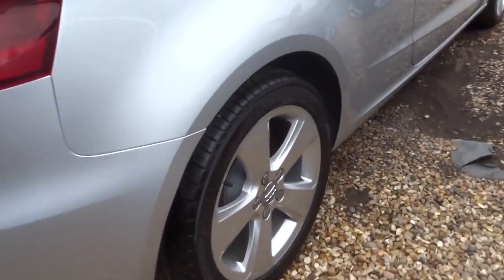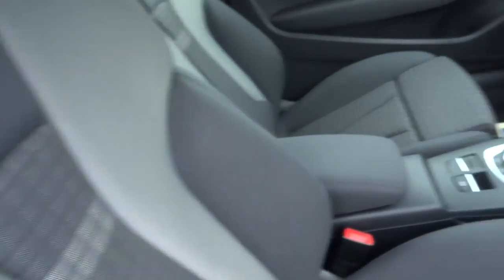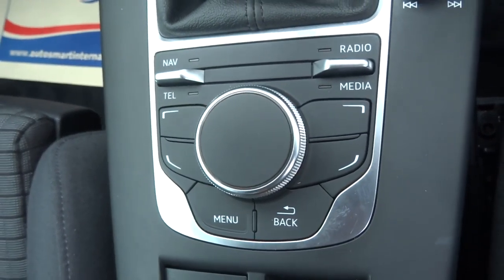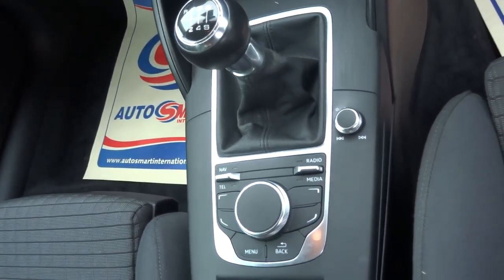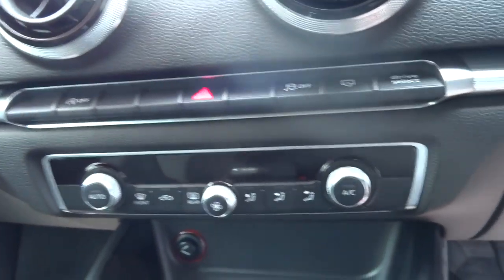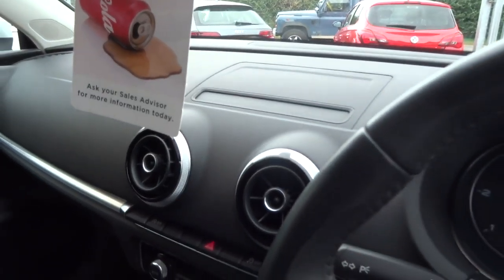Lovely five-spoke alloys, great condition the whole way around. Multi-functional steering wheel, lovely two-tone interior, and everything's controlled by this unit here.